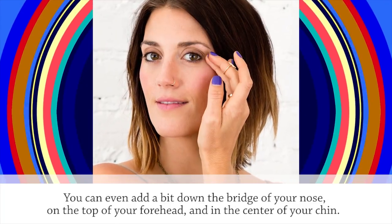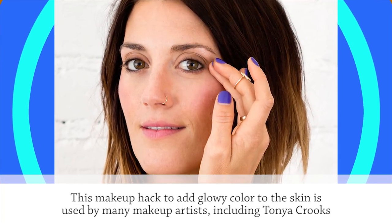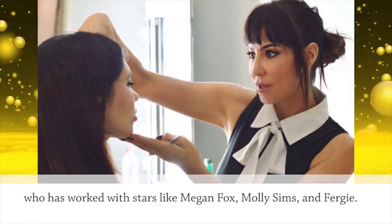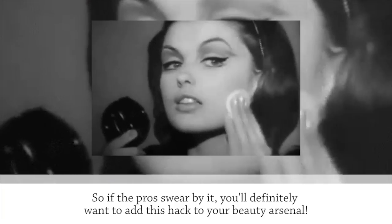You can even add a bit down the bridge of your nose, on the top of your forehead, and in the center of your chin. This makeup hack to add glowy color to the skin is used by many makeup artists, including Tonya Crooks, who has worked with stars like Megan Fox, Molly Sims, and Fergie. So if the pros swear by it, you'll definitely want to add this hack to your beauty arsenal.